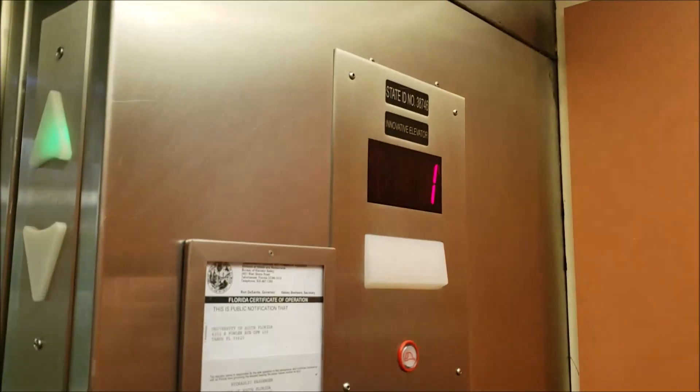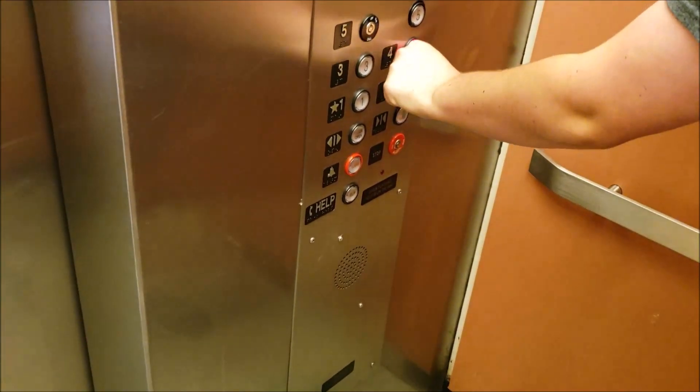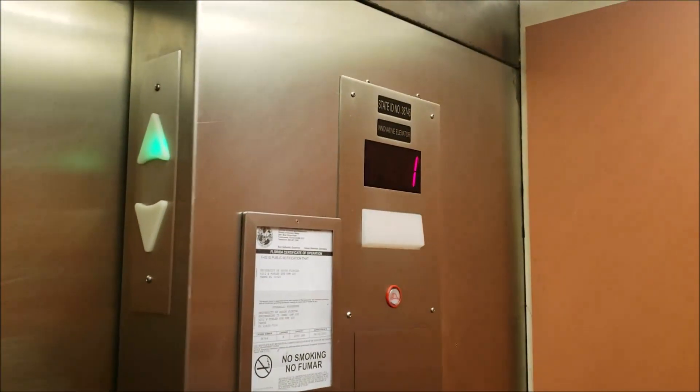Look at this — it's an Innovative elevator with Innovation fixtures. Oh hey, they fixed the four button. That was burned out last time I rode this.